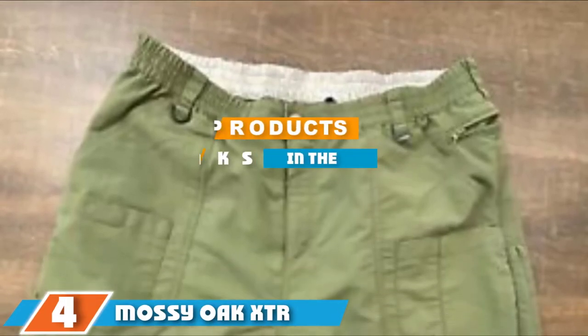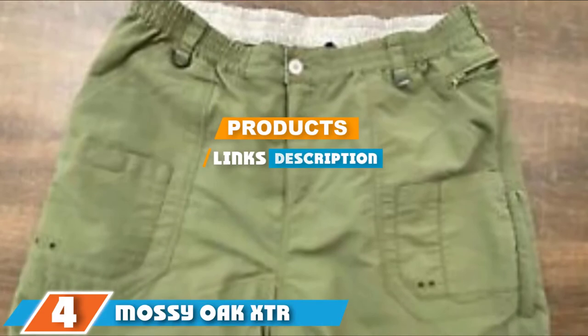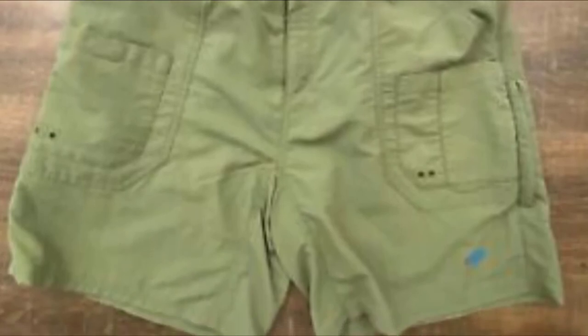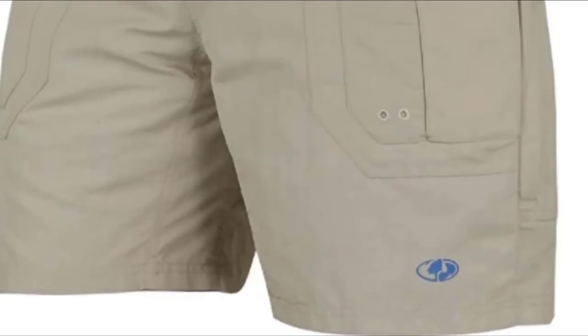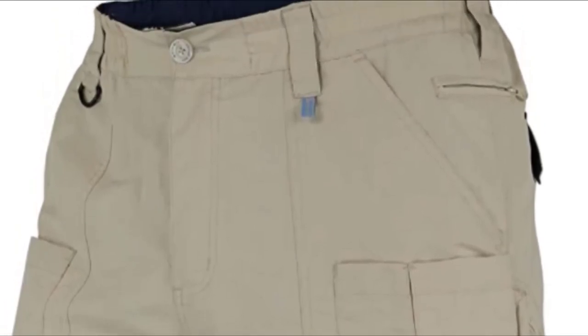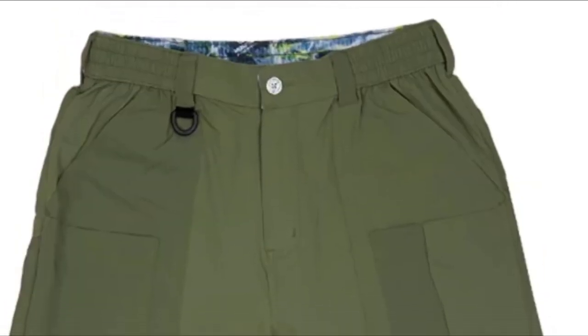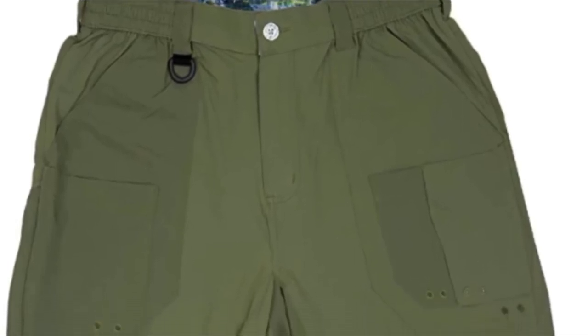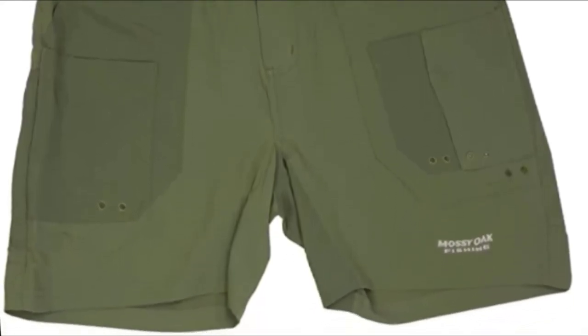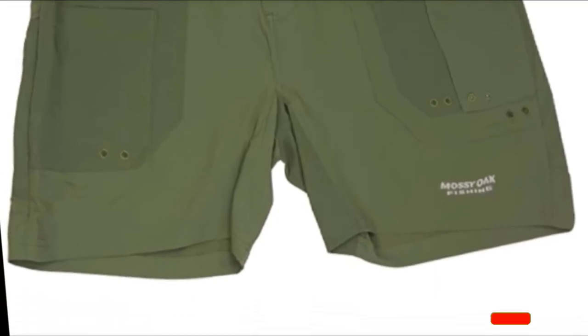The number 4 position is dominated by Mossy Oak XTR Men's Quick Dry Fishing Shorts. Constructed of 100% nylon fabric, they are versatile for any type of sport fishing, and the nylon material is durable for use with inshore or offshore fishing. The double-lined seat ensures long-lasting wear, the lightweight material is quick drying and repels water, an elastic waistband enhances comfort, and a button fastener with zippered fly reduce bulk for added comfort.